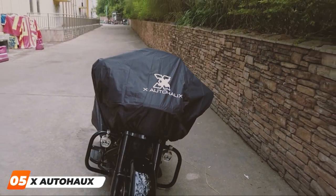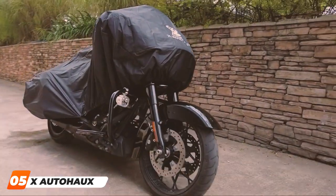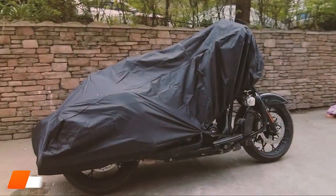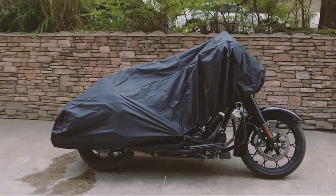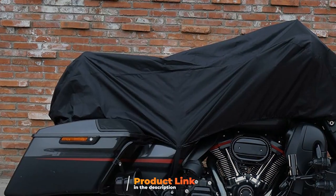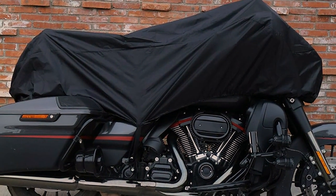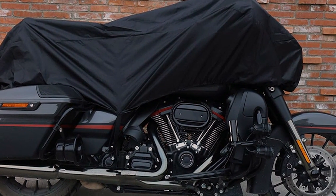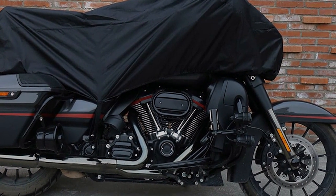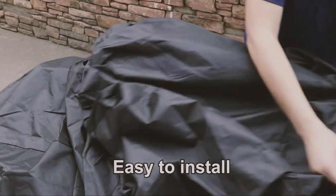The number five position is held by the X-AUTOHA-UX Motorcycle Cover Lightweight Half Cover. The X-AUTOHA-UX Motorcycle Cover Lightweight Half Cover is the perfect solution for riders who want quick and easy protection for their motorcycles. This half-cover design is lightweight, compact, and ideal for those times when you need to shield your bike temporarily. Constructed from high-quality 190T polyester fabric.